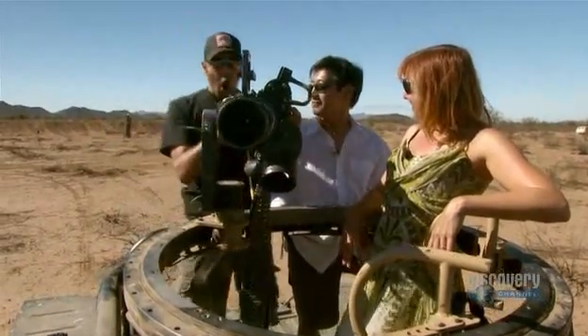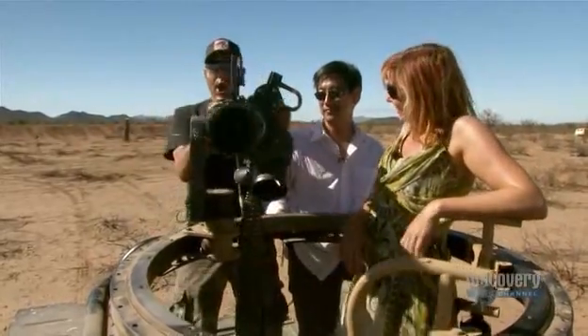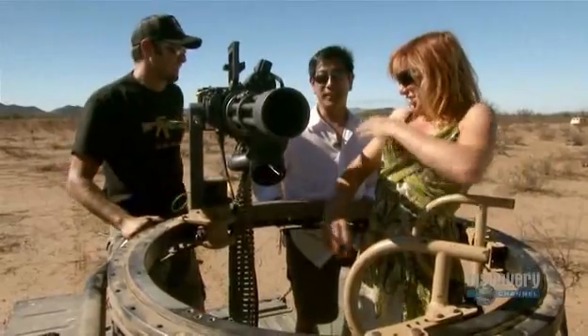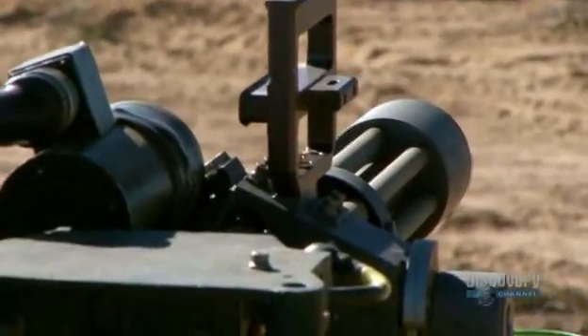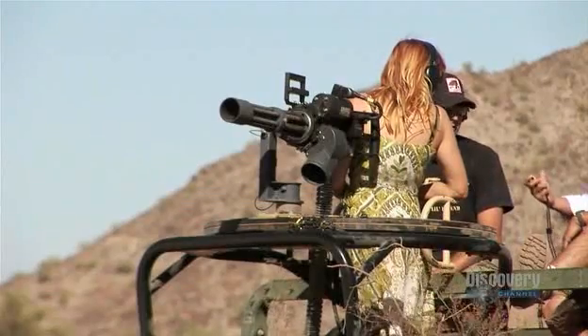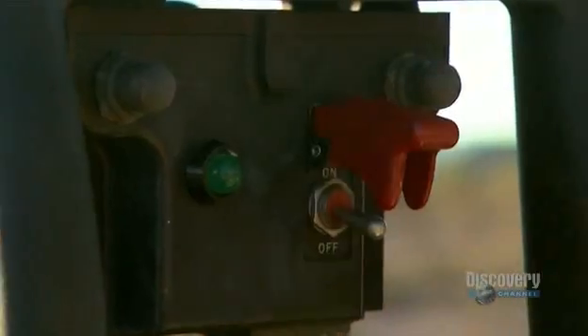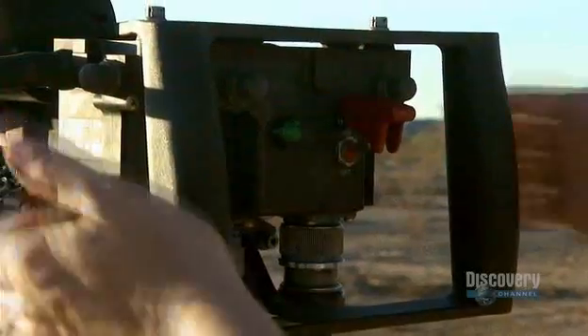And whatever it sounds like, it's gonna be a whole lot of fun. Grant, curious to know how long it'll take to take down the tree, has a stopwatch ready. Okay, we're going hot. Carrie primes the gun and lines up her target.